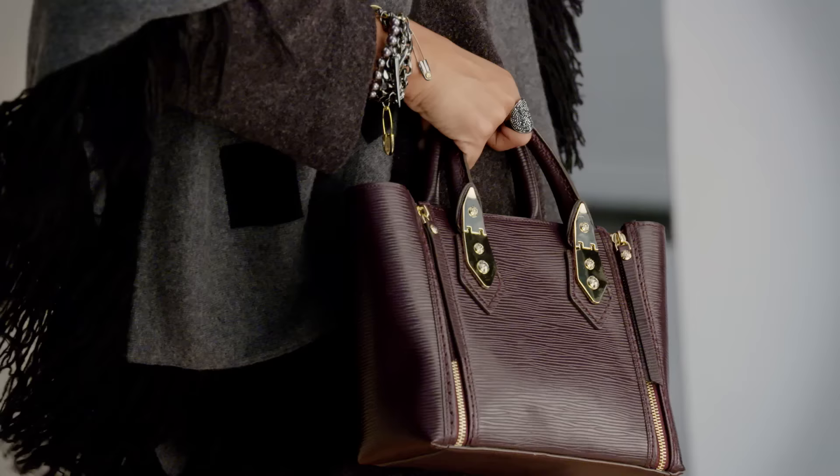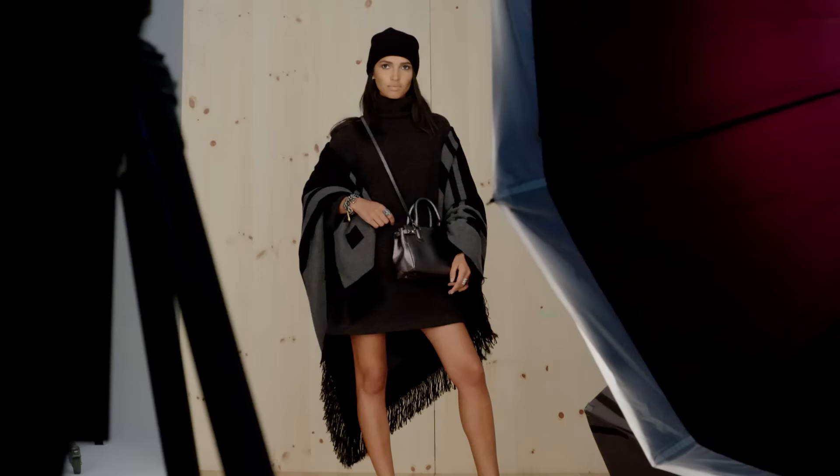The Mini Bag. Mini bags are having a major moment. We've made some of our best styles into the cutest miniatures. You can wear them as cross bodies and also as evening choices.